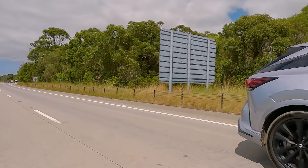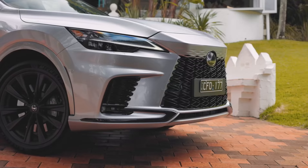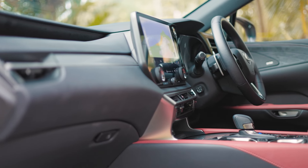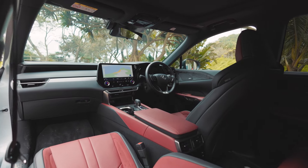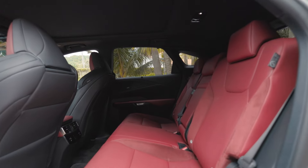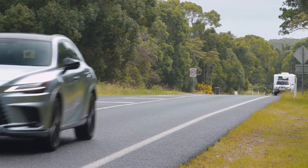This one is the flagship of the range: the RX 500h F Sport Performance. It's packed with plenty of kit, getting bi-LED three projector headlights with auto high beams and washers, 360-degree surround view camera, variable suspension damping for a more pleasant ride, head-up display, heated ventilated front seats, 21-speaker premium audio, and wireless smartphone charger, just to name a few.